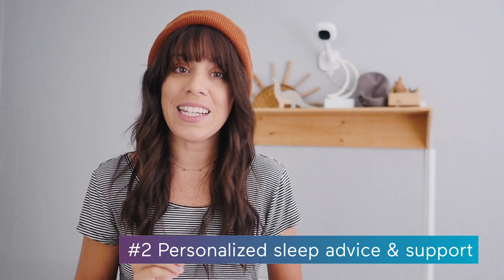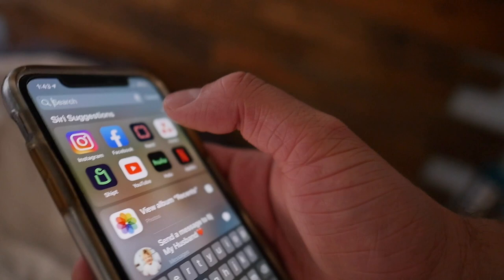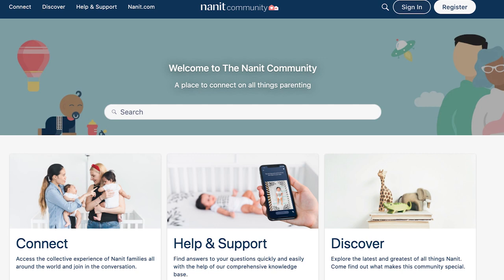Number two, Nanit gives you personalized sleep advice and support. Rather than searching for general information like 'is it normal for babies to sleep in two-hour spurts?', you'll get science-backed guidance from pediatric sleep experts catered to your baby. The Nanit camera captures their sleep activity and the app recognizes their developmental stage to give you personalized guidance. In the Nanit community, you can share sleep struggles and victories with other parents, ask questions, and keep learning.